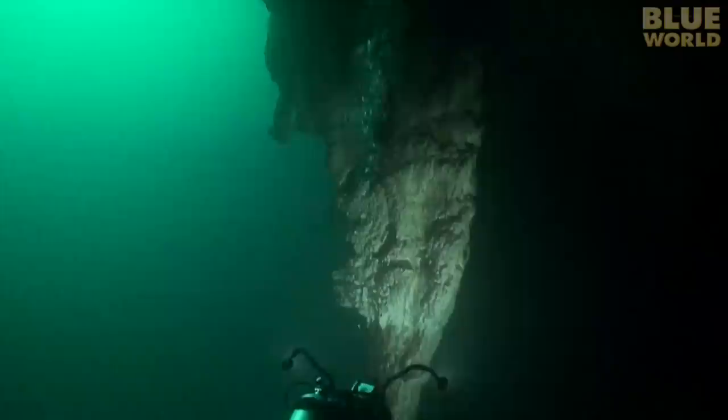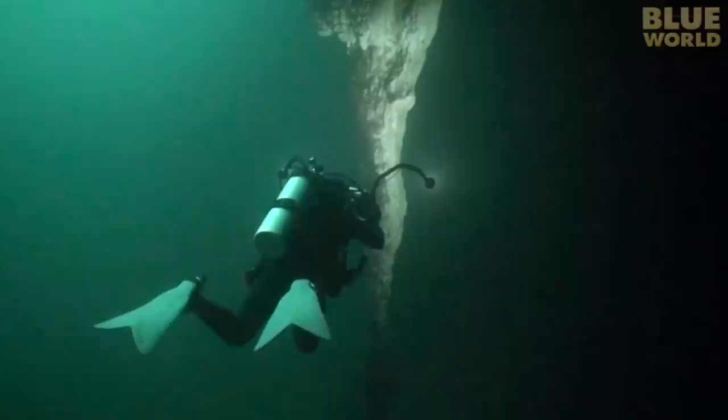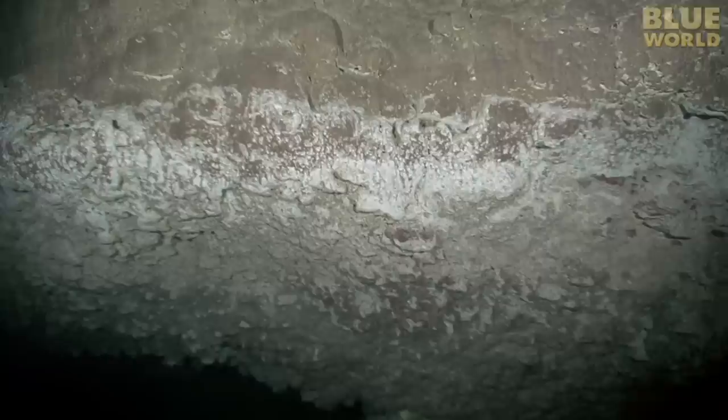The light coming in from the opening above shows that the interior of the sinkhole is much larger than the opening above. Around the sides of the cavern, stalactites hang from the ceiling, including some really big ones. As I descend deeper, markings on the wall show where the water level used to be when the water table was lower in the past.